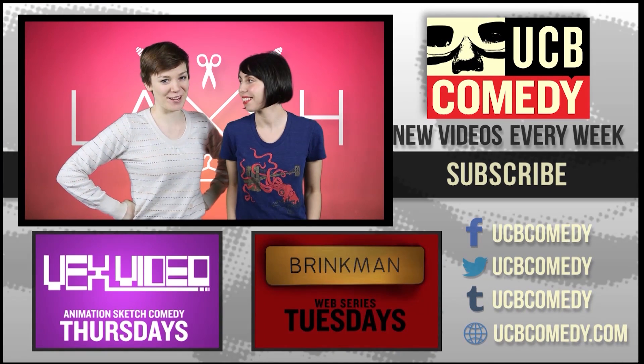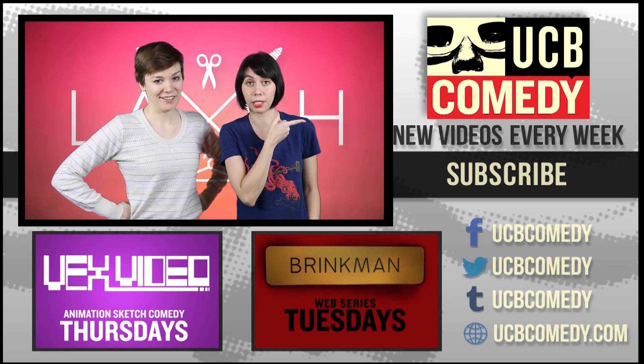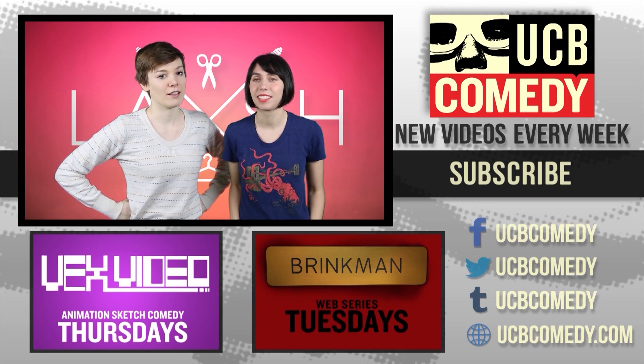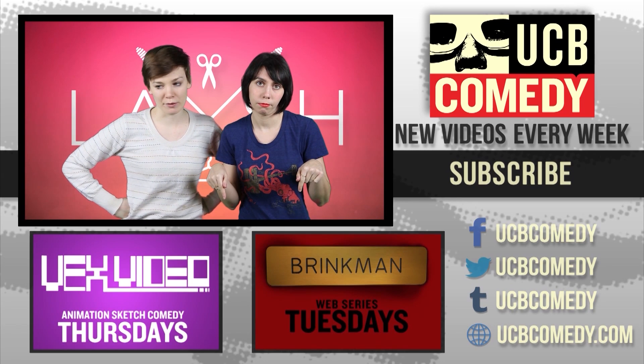Hey guys, I'm Laura. Hi, I'm Grace. And we're on Lash. If you want to subscribe to UCB comedy, you can do it right over here. If you want to watch more of us, click me, or me, or click me too. Just click down below, watch another video — it's probably worth it.